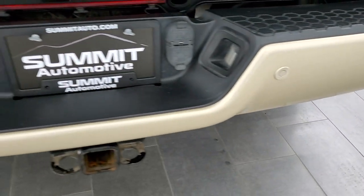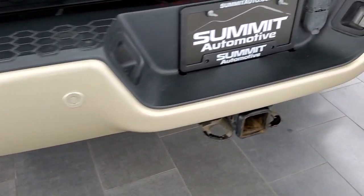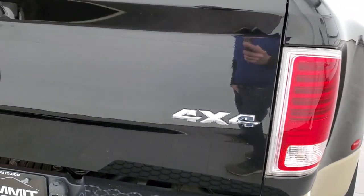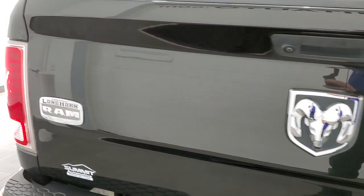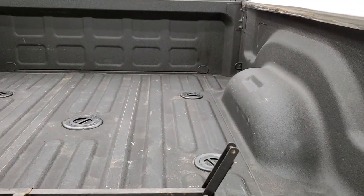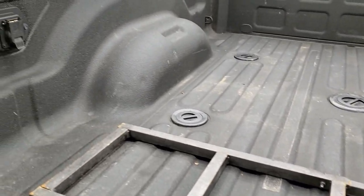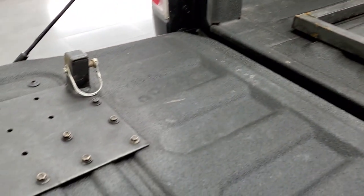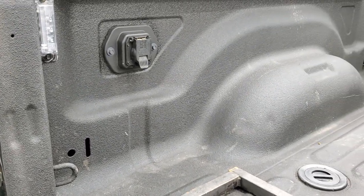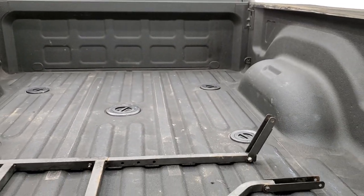Rear bumper — no major dents or dings on there. It does have the backup parking sensors, full towing package which includes a receiver hitch, four-pin, and seven-pin wiring. That tailgate is in excellent condition as well. Comes with a spray-in bed liner, fifth wheel, and gooseneck prep package. It has a ladder that you can attach to the tailgate. You get seven-pin wiring back here and LED bed lighting. That fifth wheel gooseneck prep is a nice thing to have.